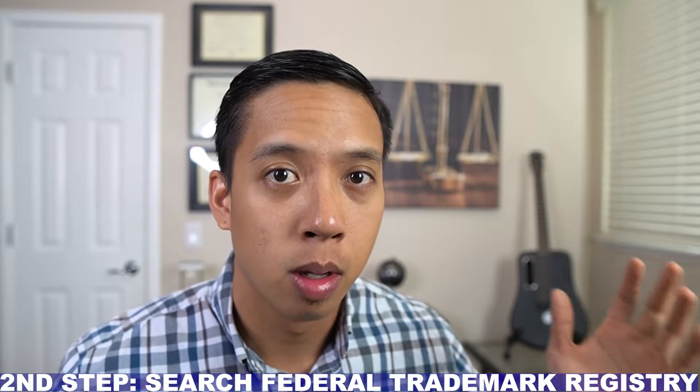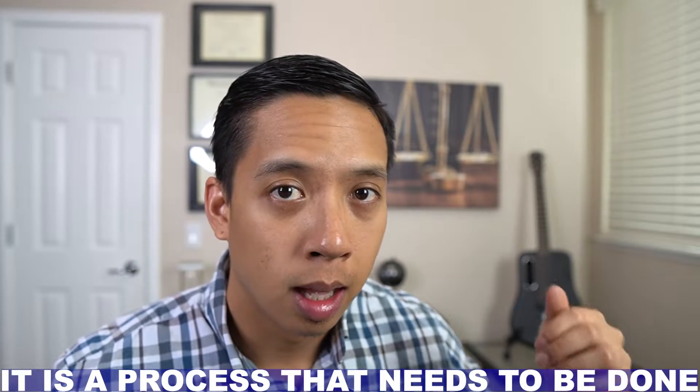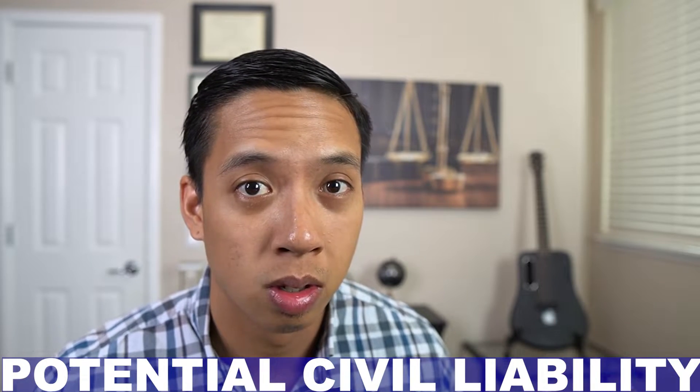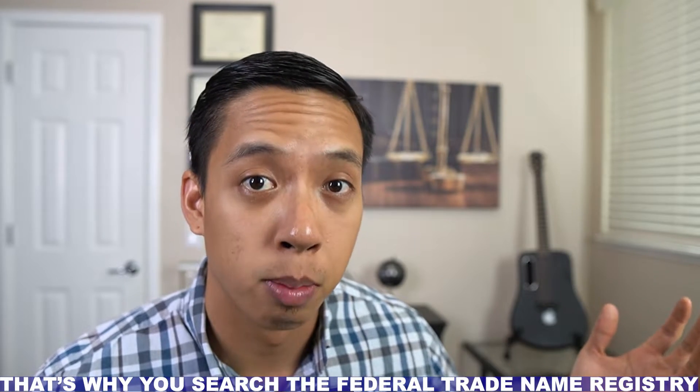The second step an entrepreneur is going to want to take in order to ensure legal compliance when choosing a business name is to search the trade name registry. The Federal Trade Name is a database that contains all of the current registered trade names. A currently registered trade name cannot be used by another entrepreneur. If an entrepreneur uses that trade name or something similar to it, they're at risk of potential civil liability.